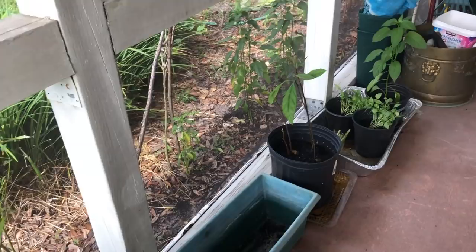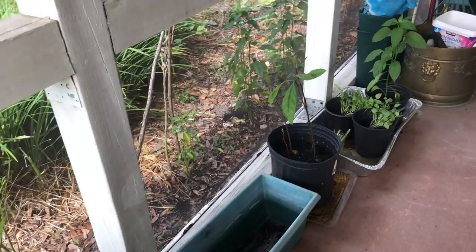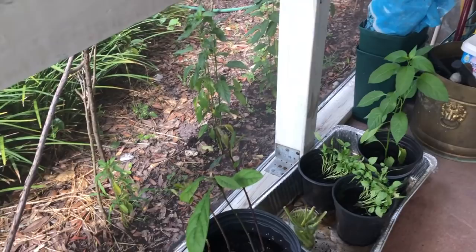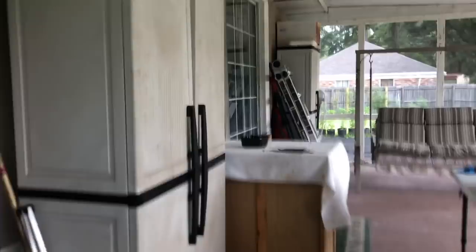There are more avocados growing in my garden. As you can see, I have four more here sprouting, and I have two more big ones that I shared earlier — they have grown so big. I'll take you over there in just a minute.